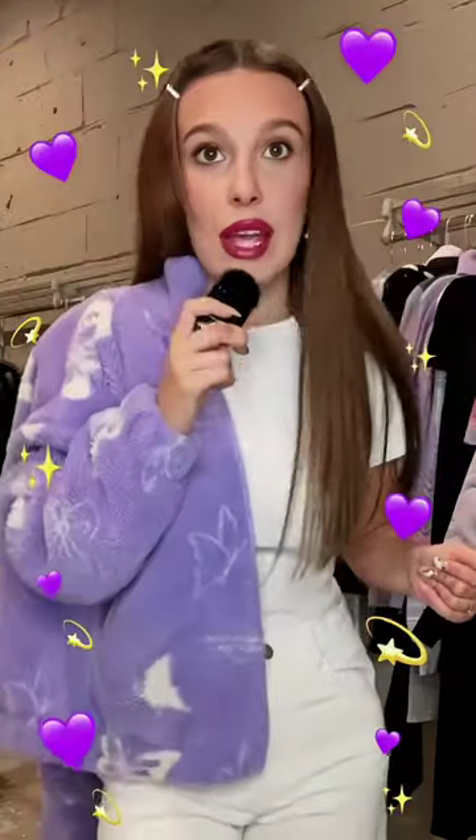A pink lip using Florence by Mills, and that is the ooh ta da — that is the casual Milly look.